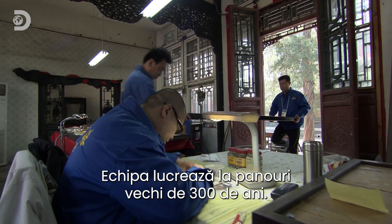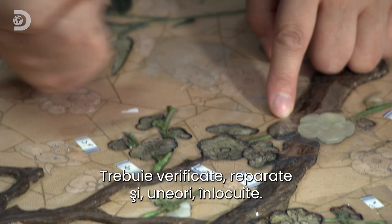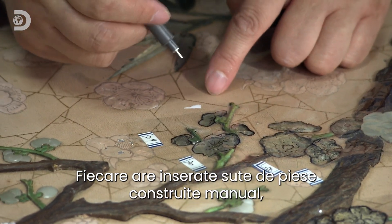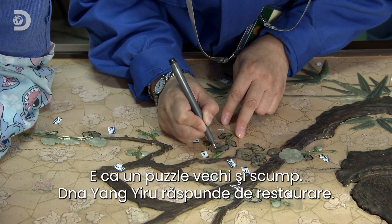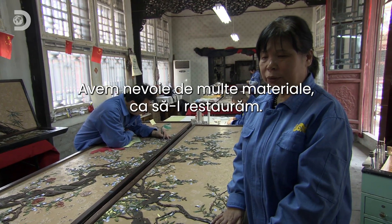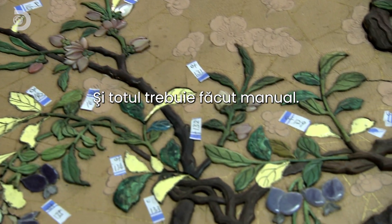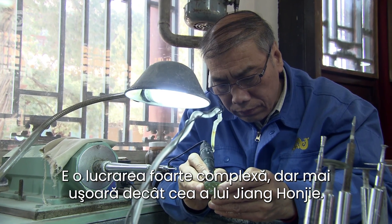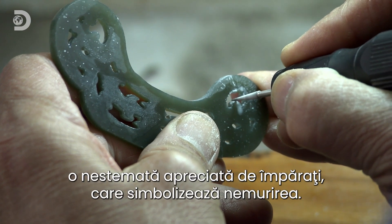This team of restorers is working on some 300-year-old wall surrounds. They all need to be checked, repaired and sometimes replaced. Each is inlaid with hundreds of finely crafted pieces made from different materials — it's like a really old, expensive jigsaw. Ms Yang Yiru is in charge of restoring it. This is a piece of a ring-fung-bun. It needs a lot of materials: wood and brick. We have to clean it all. These are the emperors, symbolizing immortality.